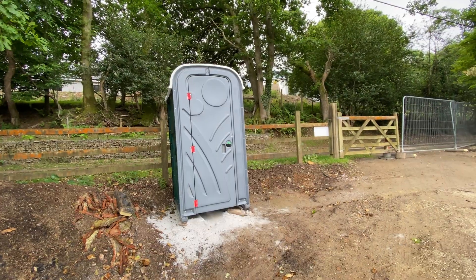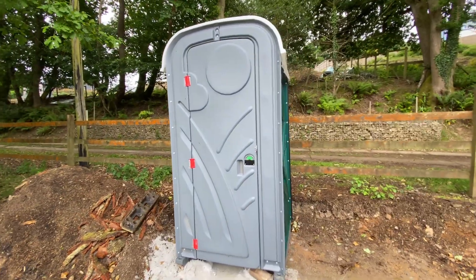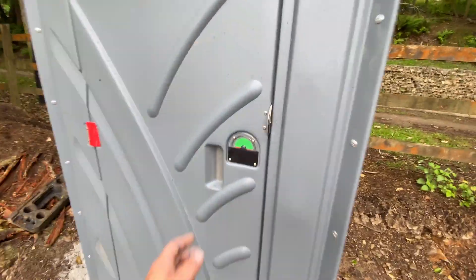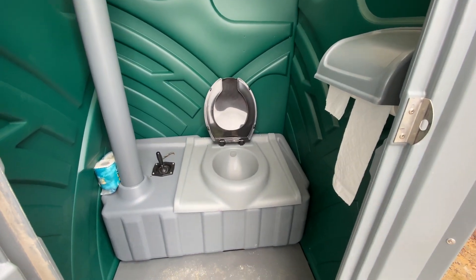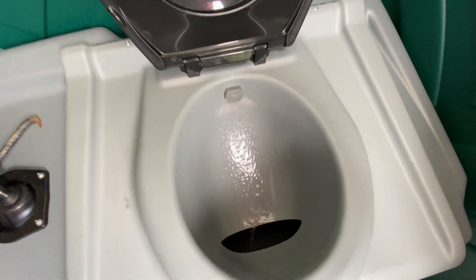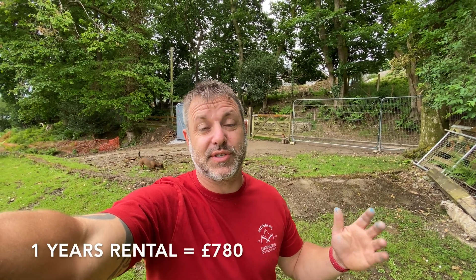A quick bit of information on the site toilet. The best quotes we had were £15 a week, and that of course doesn't include VAT or emptying them, so we bought this one from an online company — the name is in the description below. Pretty standard chemical toilet. I've added the chemical in there to keep the smell down. We paid around about £800 for it delivered, which is probably about the same cost as a year's rental.